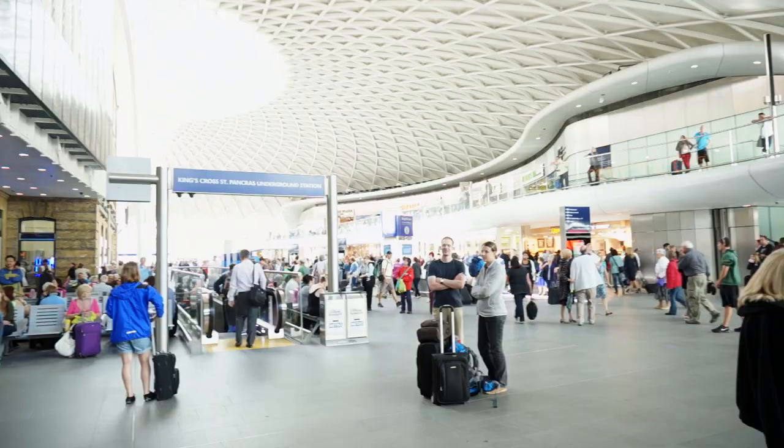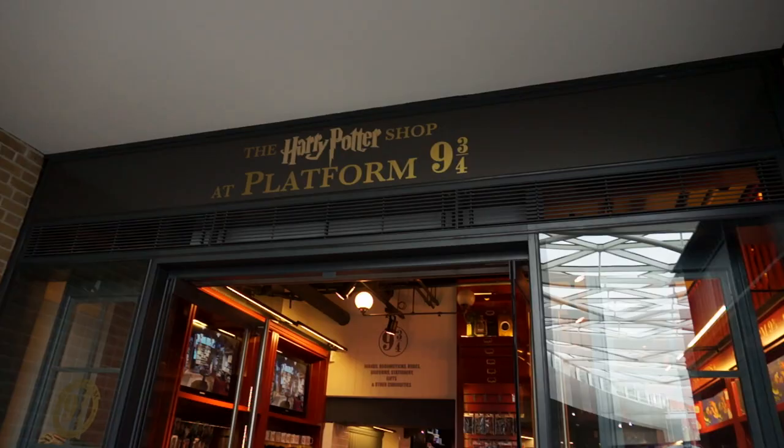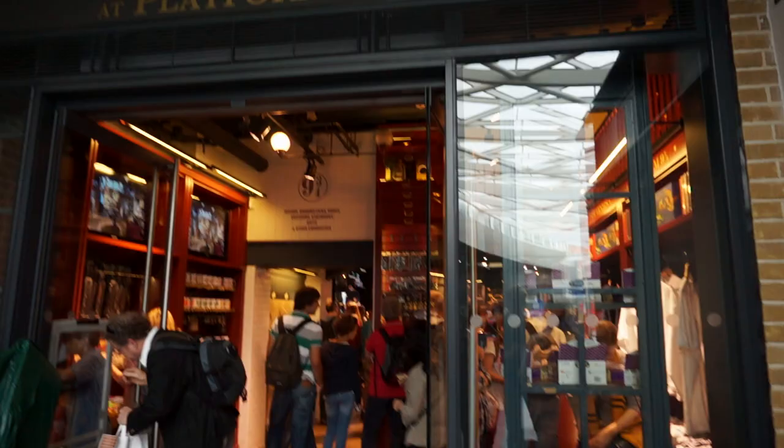Number seven is Platform 9 and 3/4 at King's Cross Station in London. If you've read the Harry Potter books or seen the movies you know how important this location is, and even though it isn't actually between platforms 9 and 10 like in the books, they've put it in an easily accessible location that anybody can get to even without a train ticket. It's also right next to a bookstore and a huge Harry Potter gift shop full of things you can't get anywhere else.